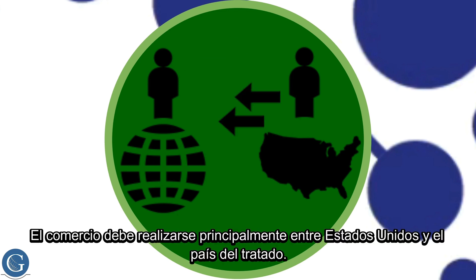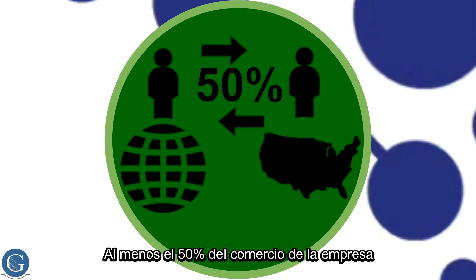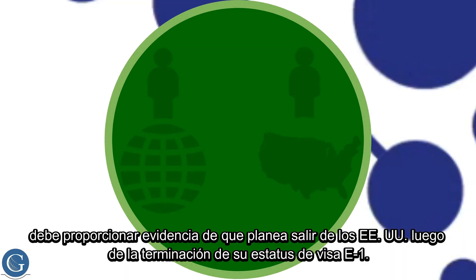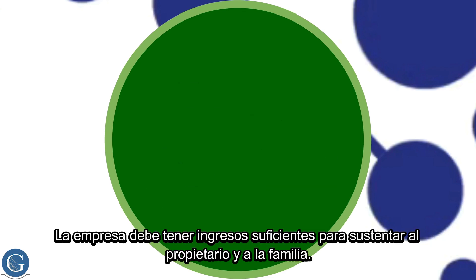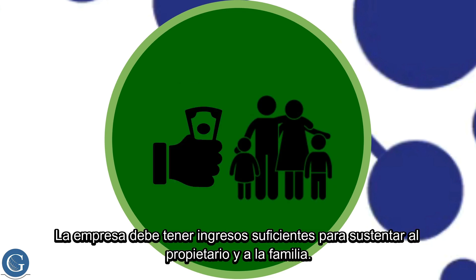The trade must be principally between the United States and the treaty country — at least 50% of the trade from the company. You must provide evidence that you plan on departing the U.S. following the termination of your E-1 visa status.